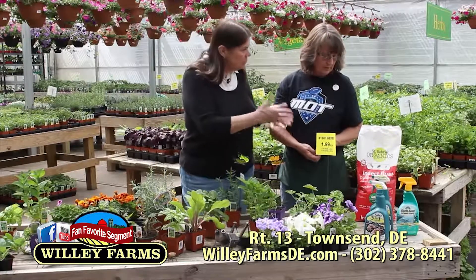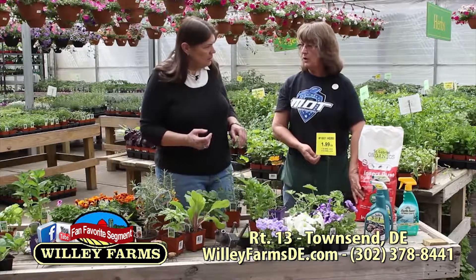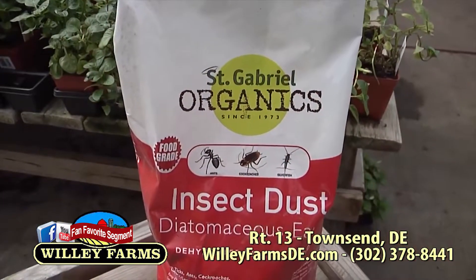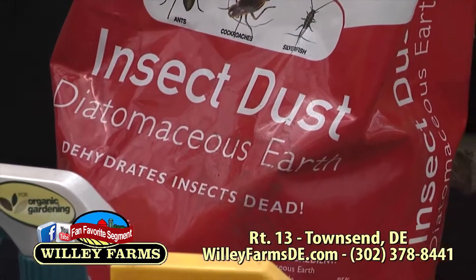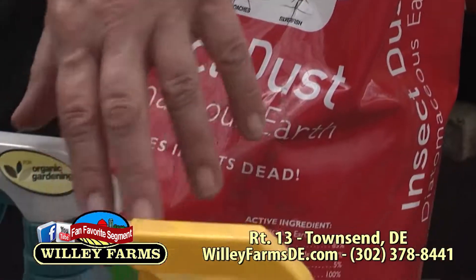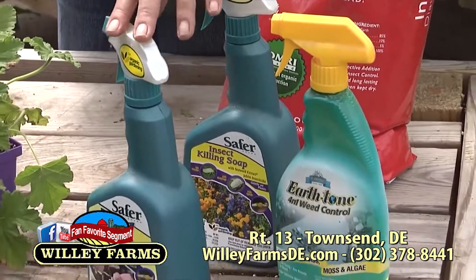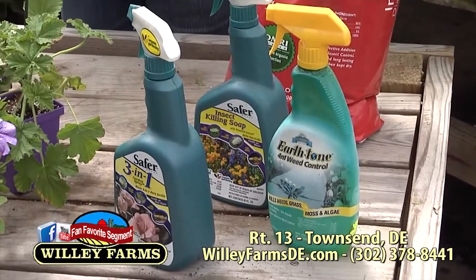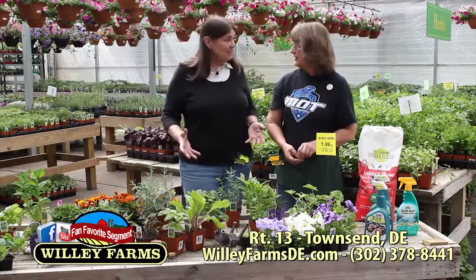We also have other things that are natural and organic. This is diatomaceous earth, which is a powder. Most insects that get around your vegetables are crawling, so this is organic — you can just put a little ring around your plants and no slugs or anything will crawl through that; if they do, they're going to die. We have some sprays as well — fungicides, weed killer, a three-in-one that does a little bit of everything. They're all organic and safe to use on your vegetables.